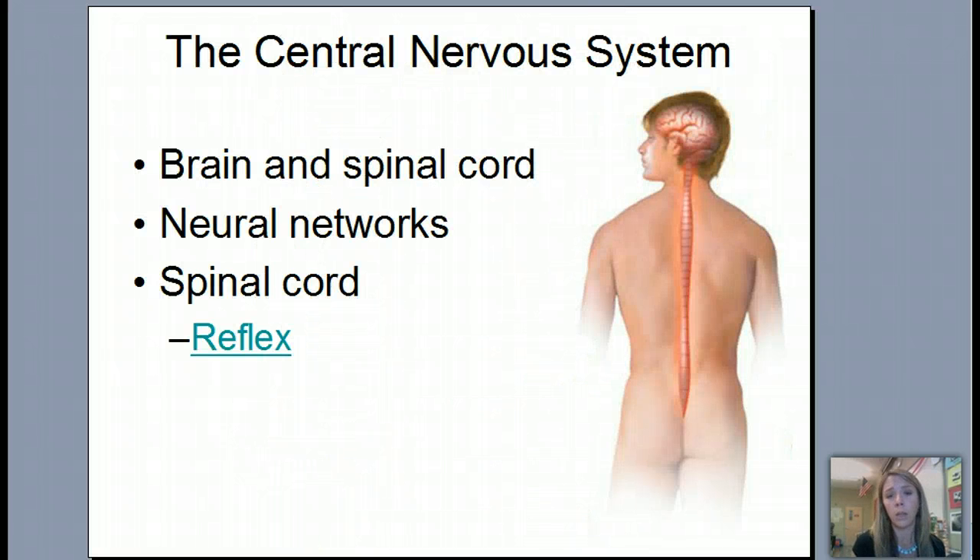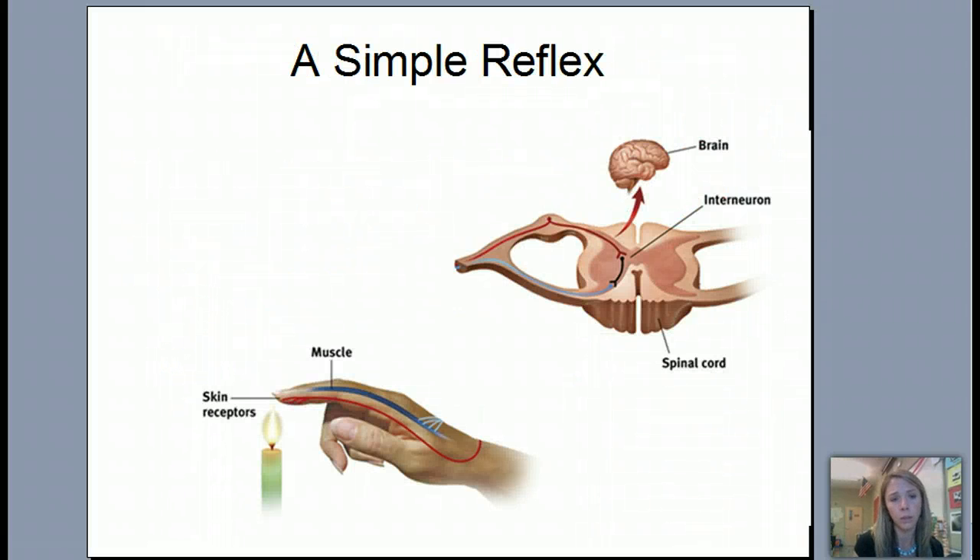Now for the central nervous system — we're going to talk about the brain in depth and the parts you'll need to know. We also need to cover neural networks and reflexes, because reflexes are associated with other parts of our body as well. Let's look at a simple reflex. Pause it, make some notes, and look at what is actually happening with a reflex.